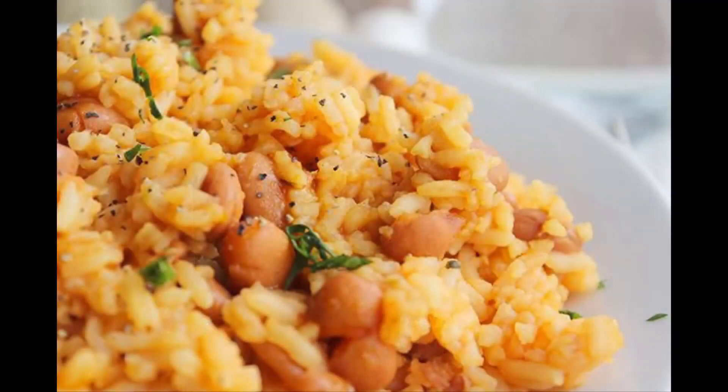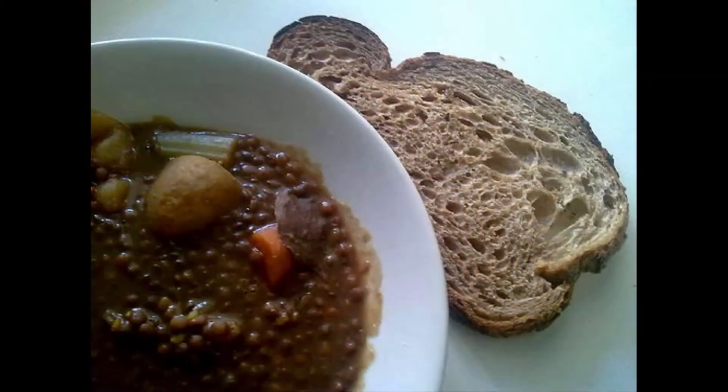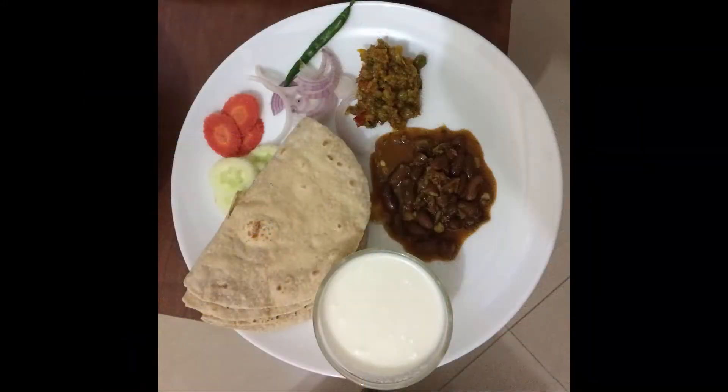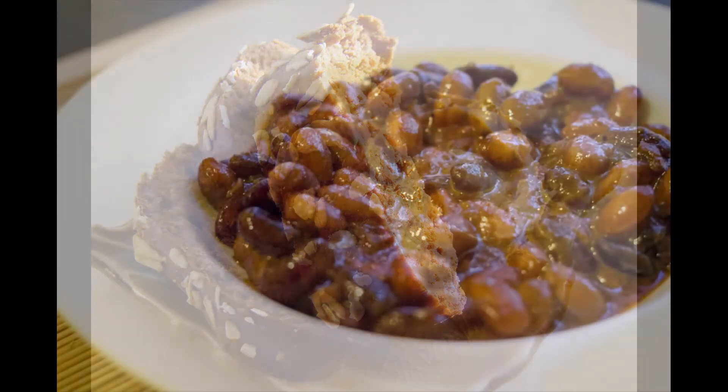What vegans and vegetarians do to solve that problem is combine foods to create complete proteins throughout the day. They don't need to form a complete protein in one sitting — it can happen over the course of a day. For example, when you combine rice and beans you get a complete protein, and when you combine lentils and bread you also get a complete protein.